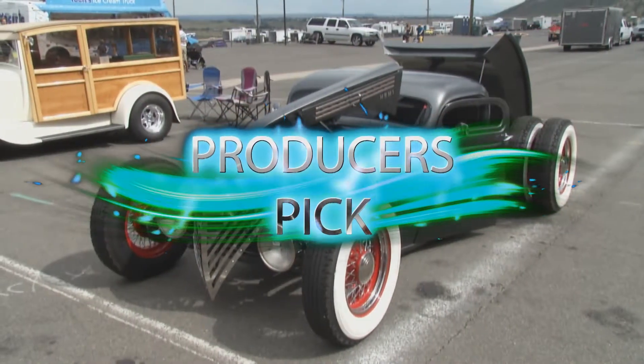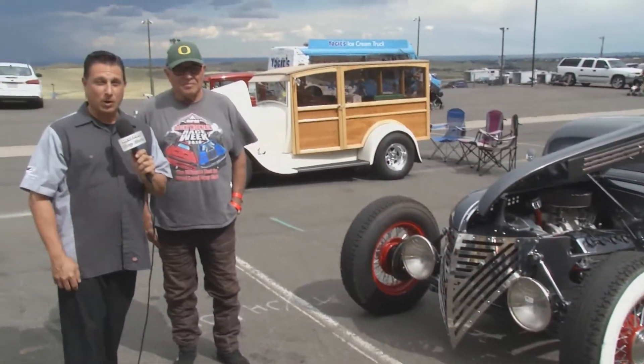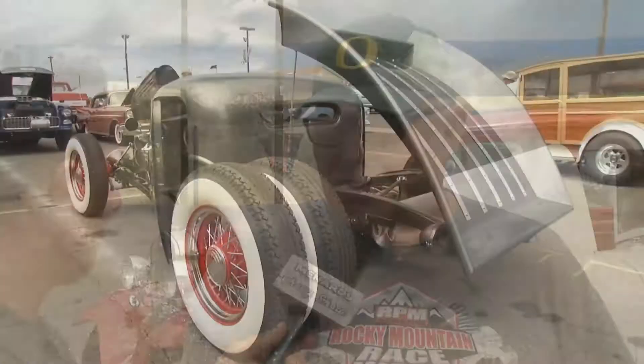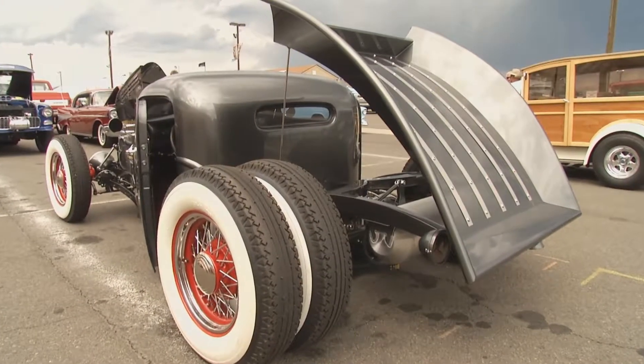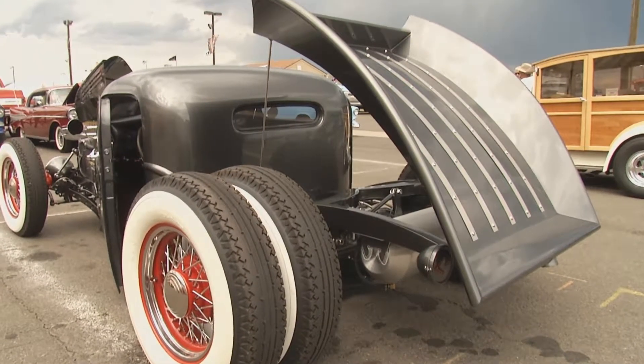This 1946 Chevrolet pickup slash street rod belongs to Rick Krukschrank. Rick, what is this? Well, it started out as a rat rod and then it kind of turned into a street rod, and it's just kind of taken on a life of its own. It's kind of hard to put it in any category. When I take it to a show, they don't really know where to put it. It really is a pickup. We've had a lot of fun building.